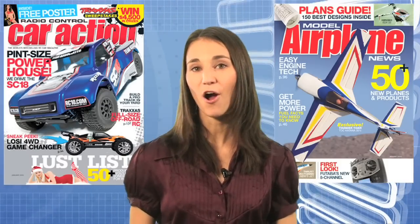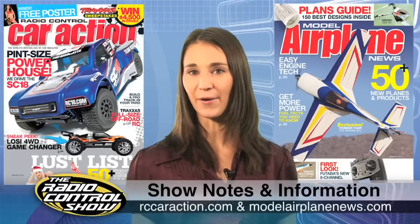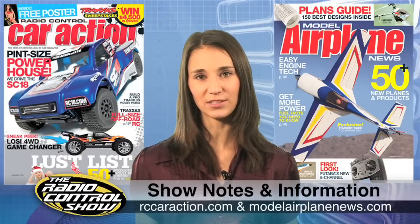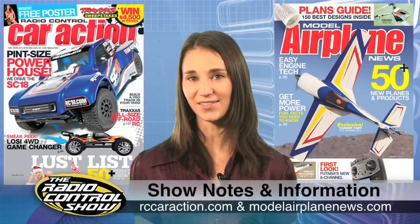Don't forget to head to your local newsstand for the January issues of Radio Control Car Action and Model Airplane News. You can also check us out at rccaraction.com and modelairplanenews.com for everything we covered in this week's show. Thanks again for joining us on the Radio Control Show and we'll see you next time.